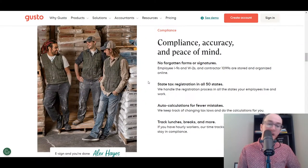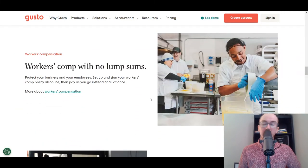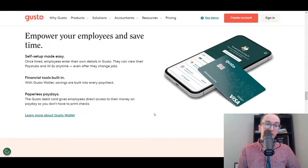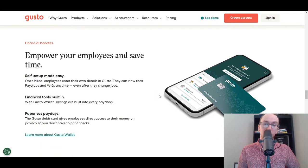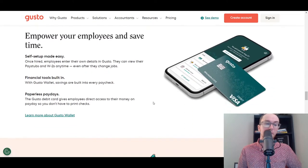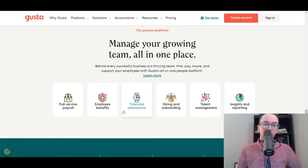Gusto also has compliance built in, with tax registration in all 50 states, so you're covered no matter where you're located. They also handle employee I-9s, W-2s, and contractor 1099s for tax time with automatic calculations. They have a variety of different solutions no matter how your business is structured. They also offer some financial tools for employees as well, which is a nice benefit.